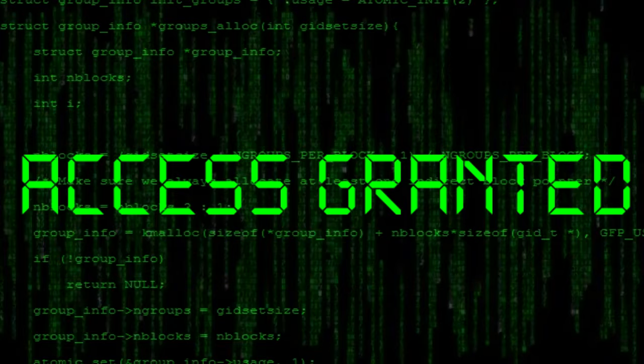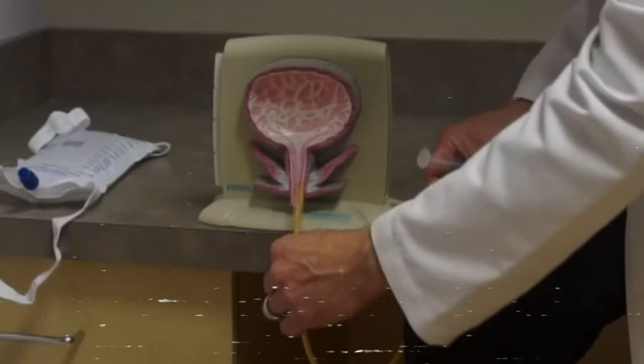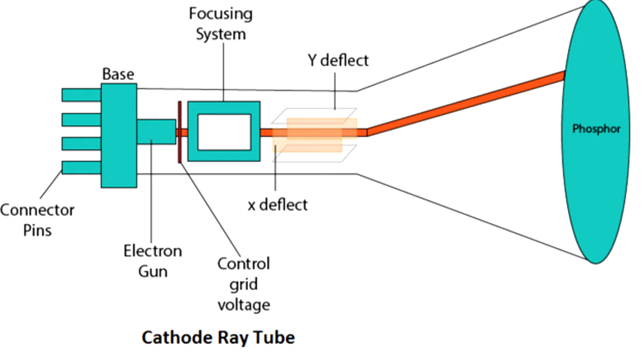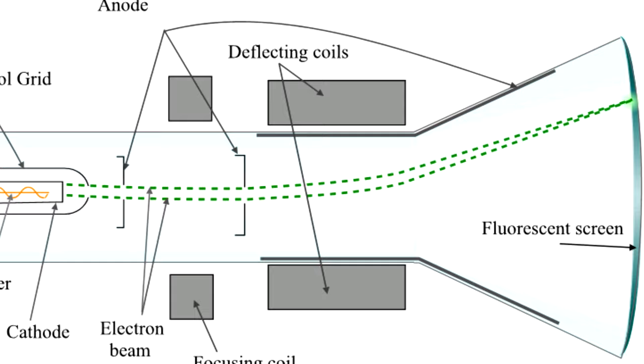Access granted. CRT — the catheter rinse trickler. CRT — the cathode ray tube. A vacuum tube technology used to manipulate electron beams to display images on a screen. Still confused?